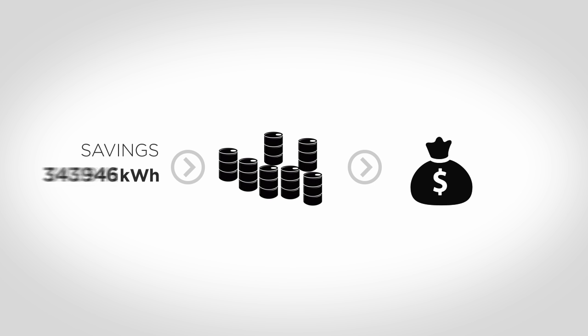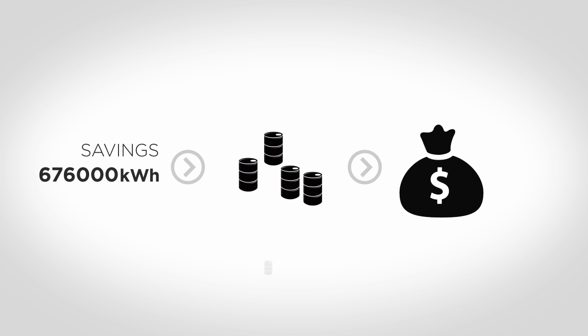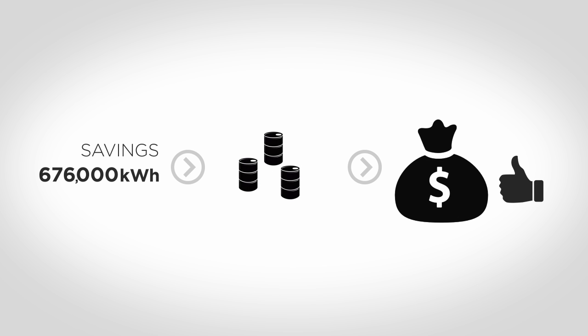Based on actual data logging, the proven savings of the Desme OptiSave system will reach an annual savings of an amazing 80,000 US dollars. So what is the system all about?